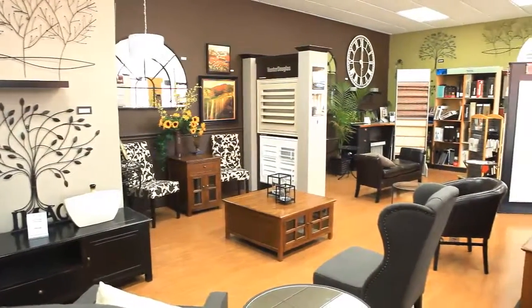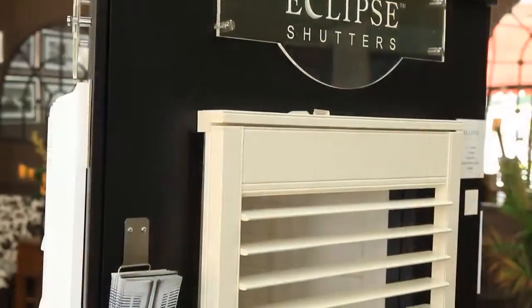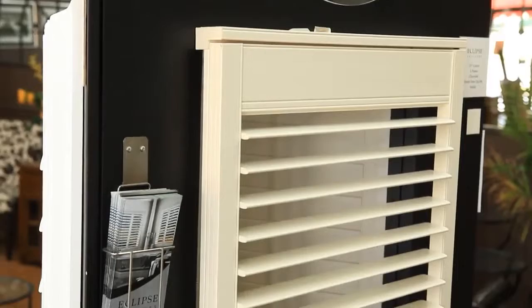Custom window treatments to dress your space are another Mayfair specialty, including room-enhancing Eclipse shutters, Hunter Douglas blinds, and beautiful soft window coverings from our house brand, Elite Window Fashion.